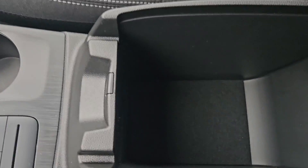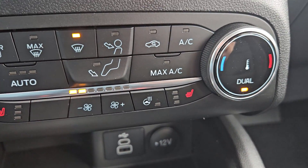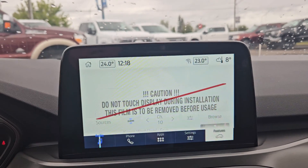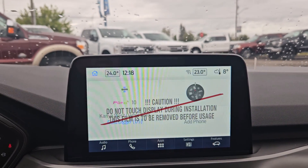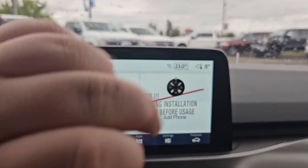We do have a nice leather-wrapped center console with tons of storage, your heated front seats plus heated steering wheel. We do have dual climate, your hazards are right there, volume, tune, your screen, and some storage in the glove compartment. Looking at your main screen here, we do have the current station, compass, phone, and Wi-Fi hotspot.